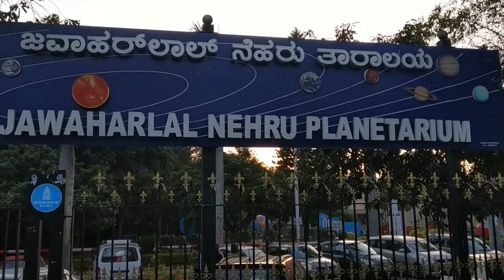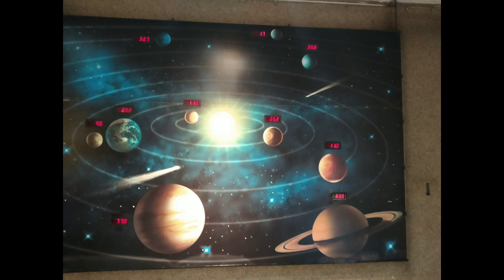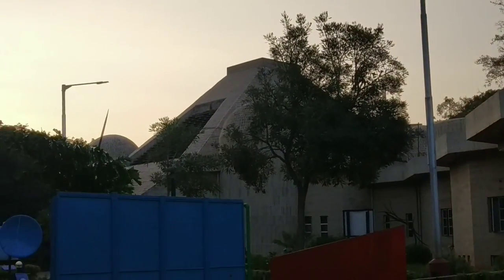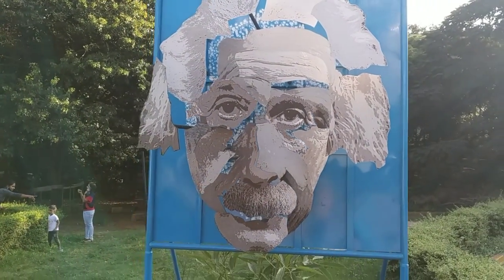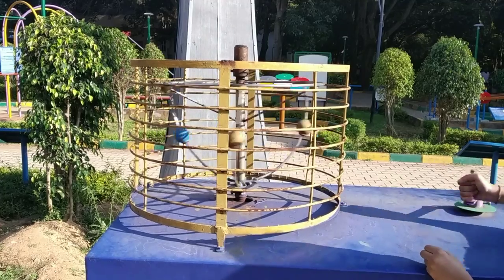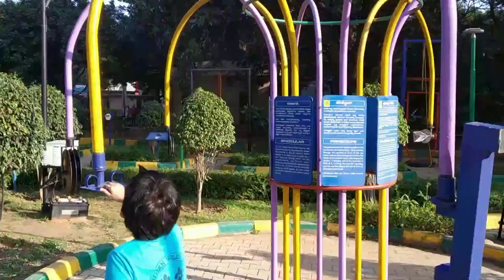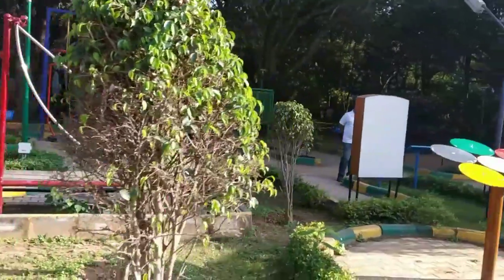Another place to see in Bangalore is the Jawaharlal Nehru Planetarium. It is one of the five planetariums in India and was established in 1989. It is ideal for kids and science enthusiasts. The timings are from 10 a.m. to 5:30 p.m. every day except Mondays and second Tuesdays. Entry fee is 50 rupees for adults and 30 rupees for children. Various shows are conducted in a dome-shaped auditorium, exploring the universe, dawn of the space age, natural selection, and know your stars.